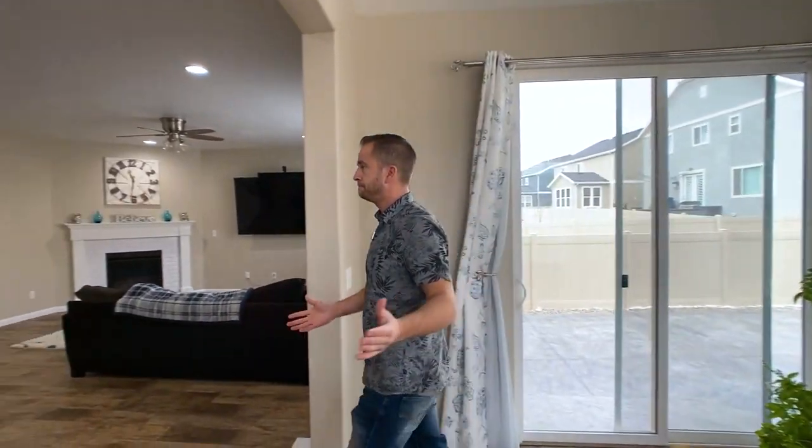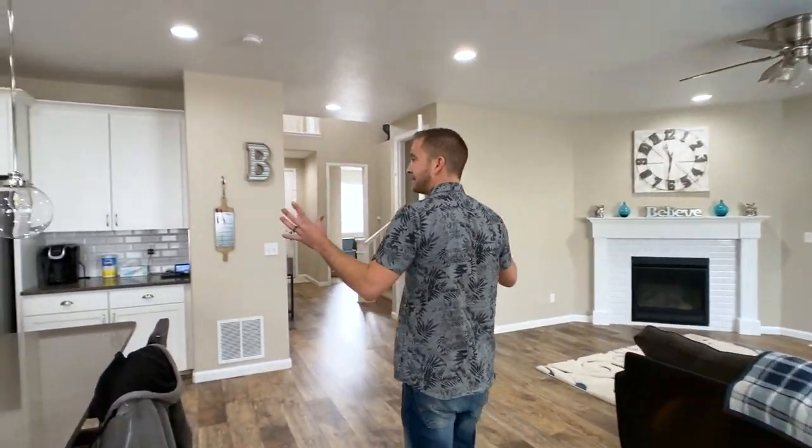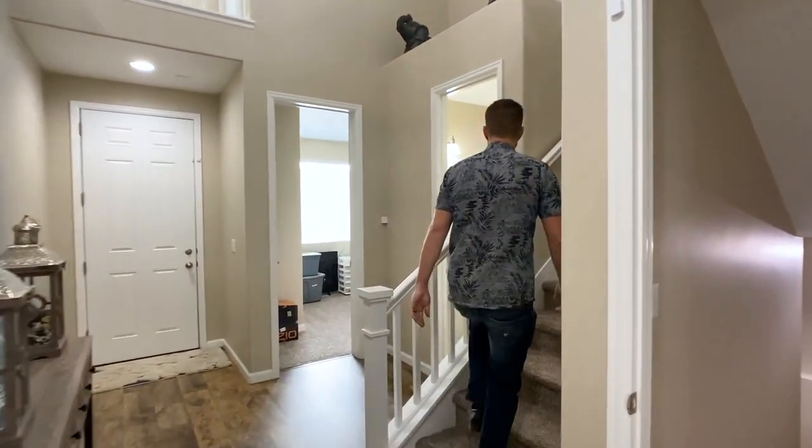All of the lights are LED — every single light bulb in the home has been upgraded to energy efficient, and that's worth noting.